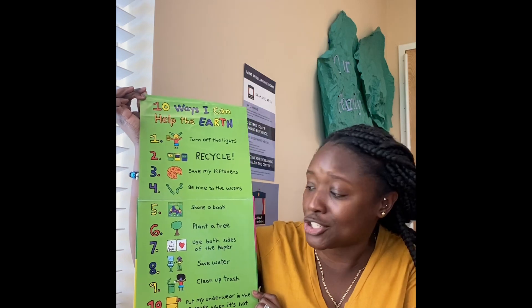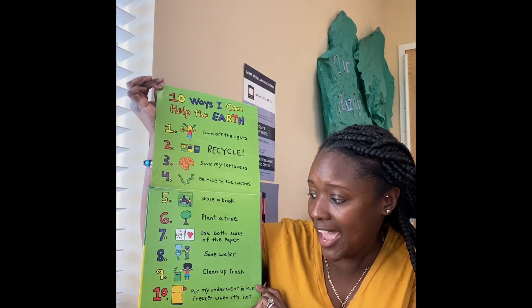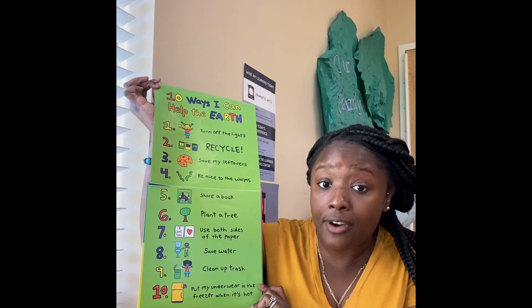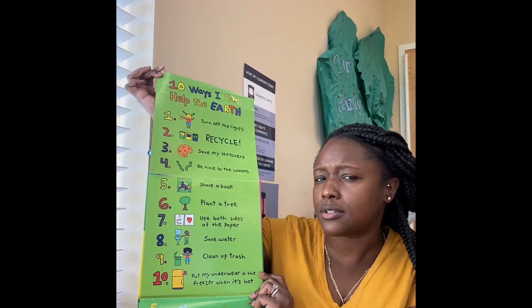Six, plant a tree. Seven, use both sides of the paper. Eight, save water. Nine, clean up trash. And ten, put my underwear in the freezer.